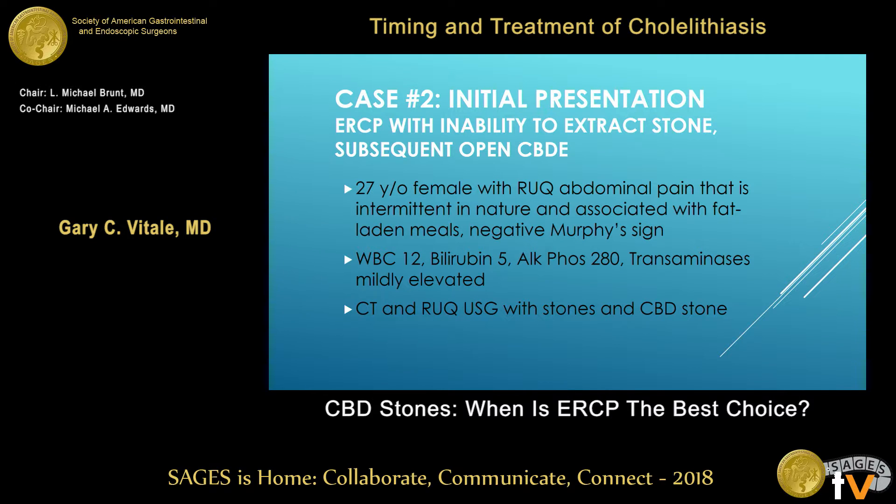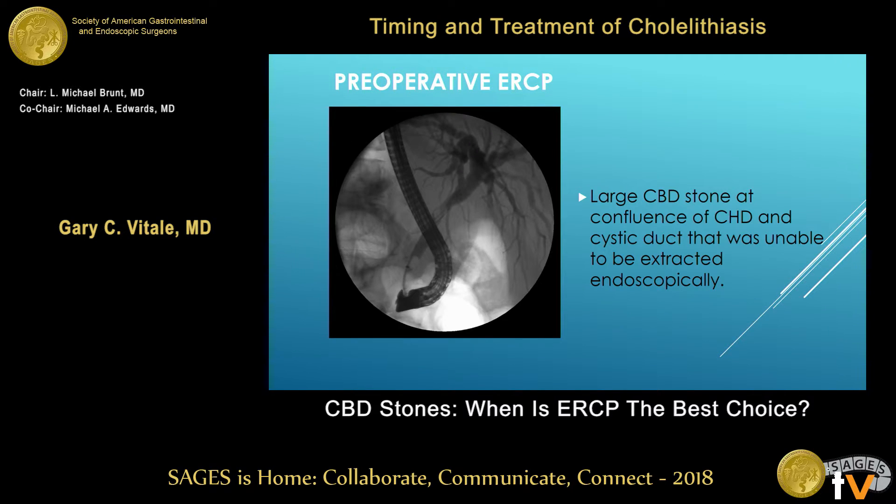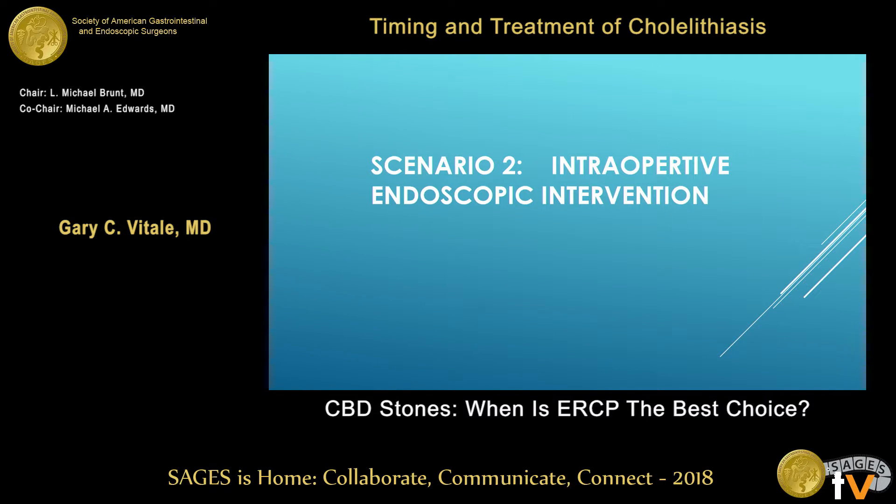Another case: a 27-year-old with pain, white count 12, bilirubin 5, ultrasound showing a common bile duct stone. This turns out to be a Mirizzi syndrome with a stone stuck at the confluence of the common hepatic duct and cystic duct. It was unable to be extracted endoscopically, so the patient had a complicated ERCP and then went on to have stone extraction by operation with a T-tube. Again, another case that would have been better started operatively.